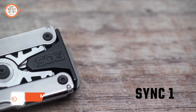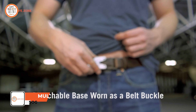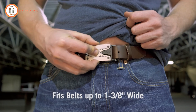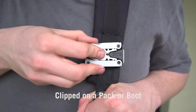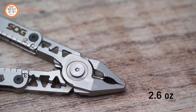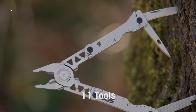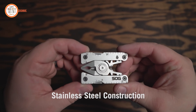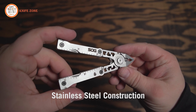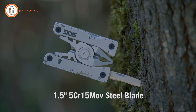Introducing the SOG Sync, a revolutionary tactical belt buckle multi-tool that seamlessly combines style and functionality. Crafted with precision from 5Cr15MoV stainless steel, this EDC tool features compact multi-tool pliers, a survival multi-tool knife, and more. With a 2.4-inch mini multi-tool belt buckle designed to fit belts up to 1.37 inches wide, it's perfect for everyday carry. The SOG Sync is a wearable small multi-tool, discreetly providing access to its knife and multi-tool kit without engaging the pliers.